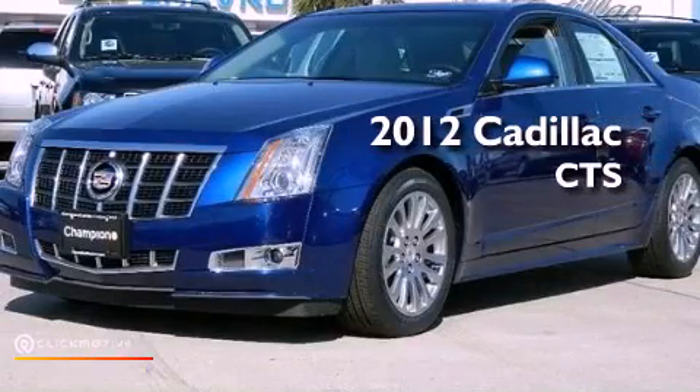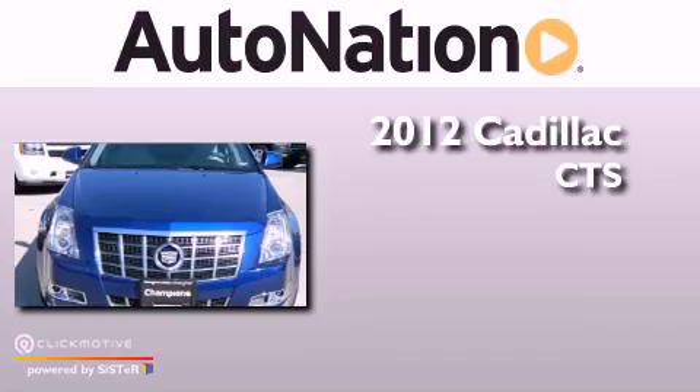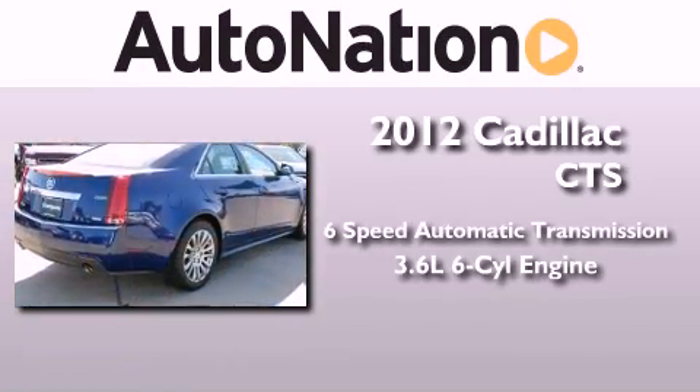This is a brand new 2012 Cadillac CTS. This vehicle has seating for five adults and a 3.6 liter V6.